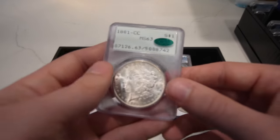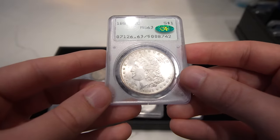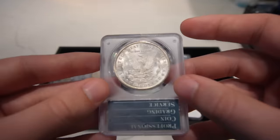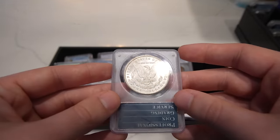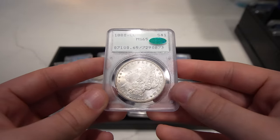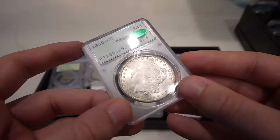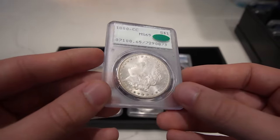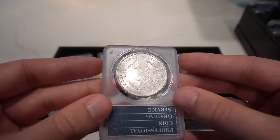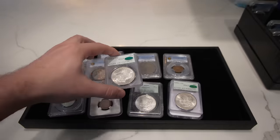We have a few rattlers to show you. The first one is this 81 CC, MS63 — definitely a problem-free cheek, great luster, CAC approved, just a cool coin. Then we have this 1880 Carson City, MS65, also in a rattler holder — CAC approved, great cheek. I think 81 CCs and 80 CCs have tough times with luster, but these two have pretty good luster for the date.